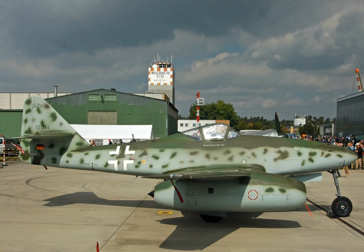Components: Compressor — 8-stage axial flow. Turbine — 2-stage.